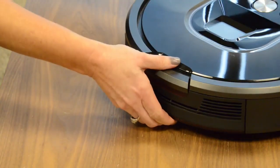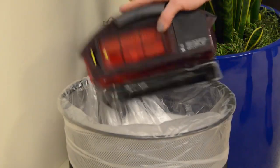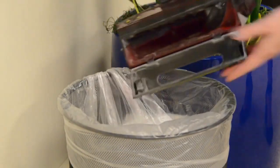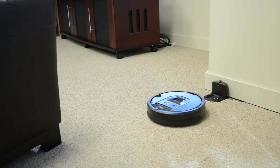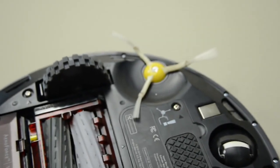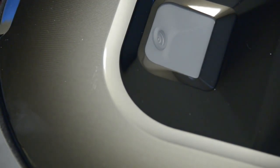And speaking of pets with hair, the 980 did do an effective job of gathering up pet hair in our tests. For some other substances like flour and rice, it did okay, but fell short of some of its competitors. This little spinning brush helps clean along walls and other challenging spots.